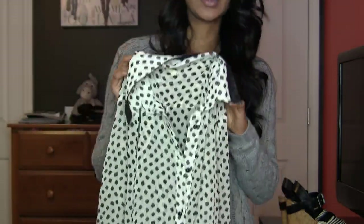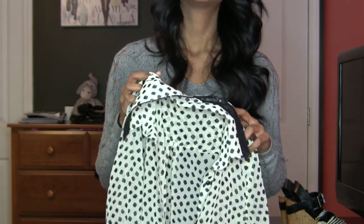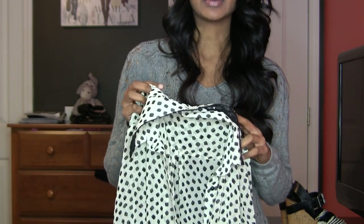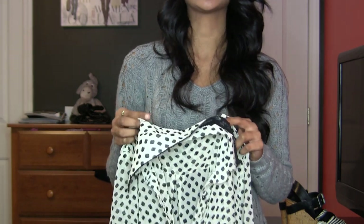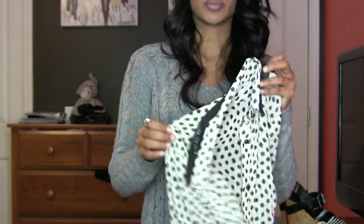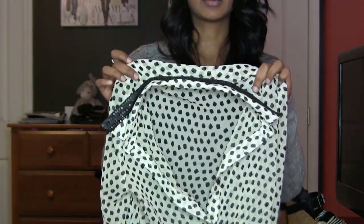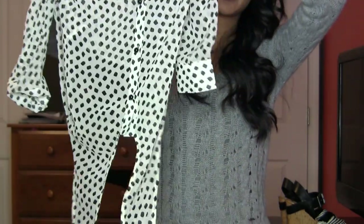Lola is actually a spin-off of BCBG — it's a cheaper version of that brand. That automatically made me love it because I've always liked BCBG, but I think some of their stuff is really expensive and not really worth it. This is a much more affordable version — for example, this was like $32. I thought it was really cute.